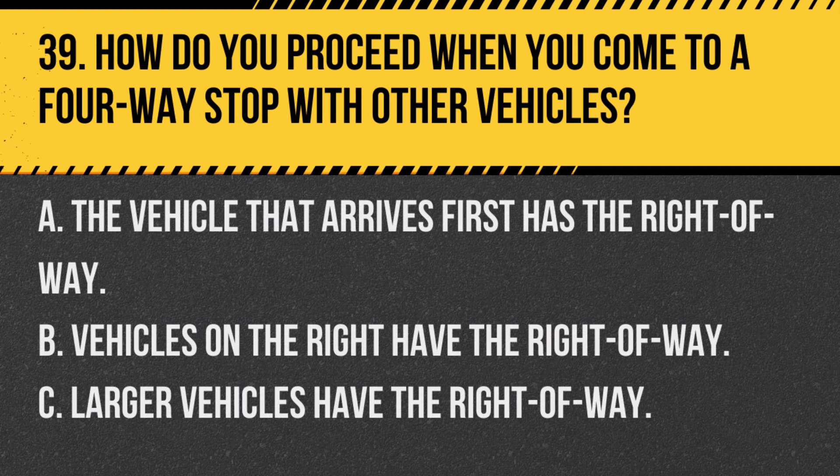Question 39. How do you proceed when you come to a four-way stop with other vehicles? A. The vehicle that arrives first has the right-of-way. B. Vehicles on the right have the right-of-way. C. Larger vehicles have the right-of-way. Answer A. The vehicle that arrives first has the right-of-way. At a four-way stop, the first vehicle to arrive at the intersection has the right-of-way. If two vehicles arrive at the same time, the vehicle on the right goes first.